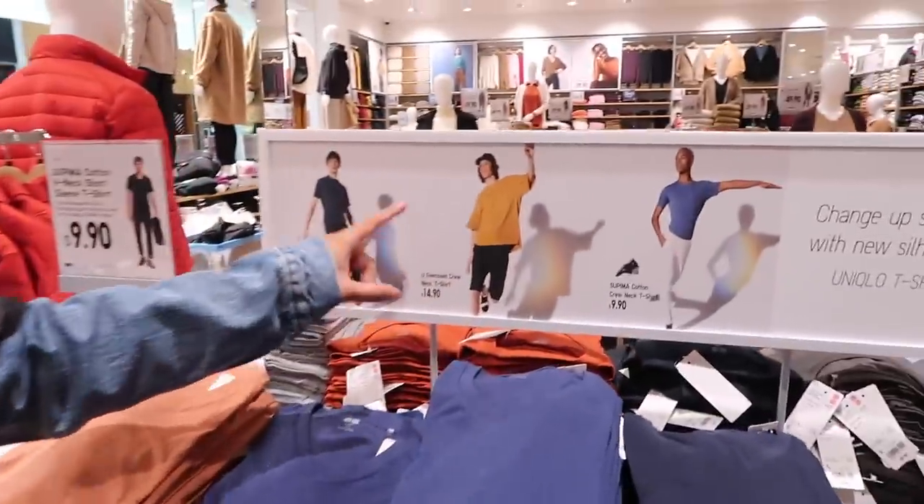Check out this right here - this is a nice oversized crew neck t-shirt. It's basically a lot wider so it gives it more of a drapey look, but not too long. It's almost like a 4X vibe if you know what I mean. They're selling those shirts for $14.90 - you can get this look right here.